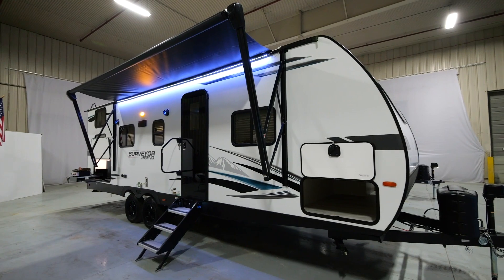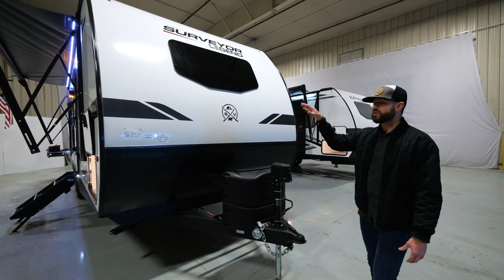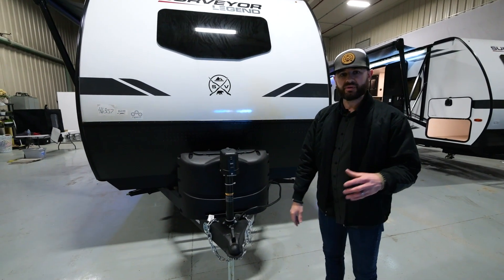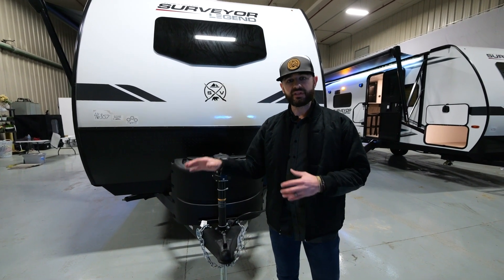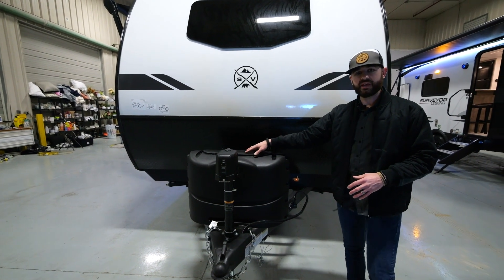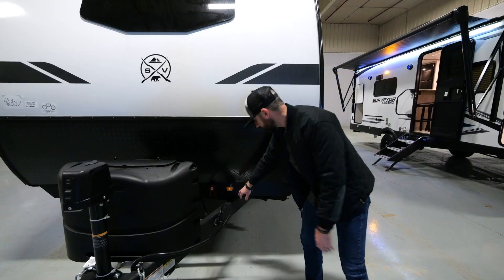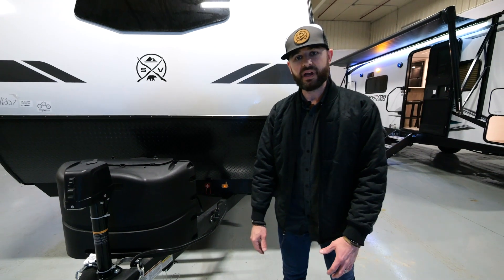We're out in front of the brand new 260BHLE, part of our Legend series. You can see the Legend front end here, beautiful automotive-style front window. Standard power tongue jack. This is going to be at an unbelievable price point in the retail market, but don't let that fool you — this is loaded with standard features. We've got standard dual propane tanks with the cover on a dual axle setup, a standard battery disconnect, and a TPMS repeater — tire pressure monitoring system — standard on all our 2023 models.